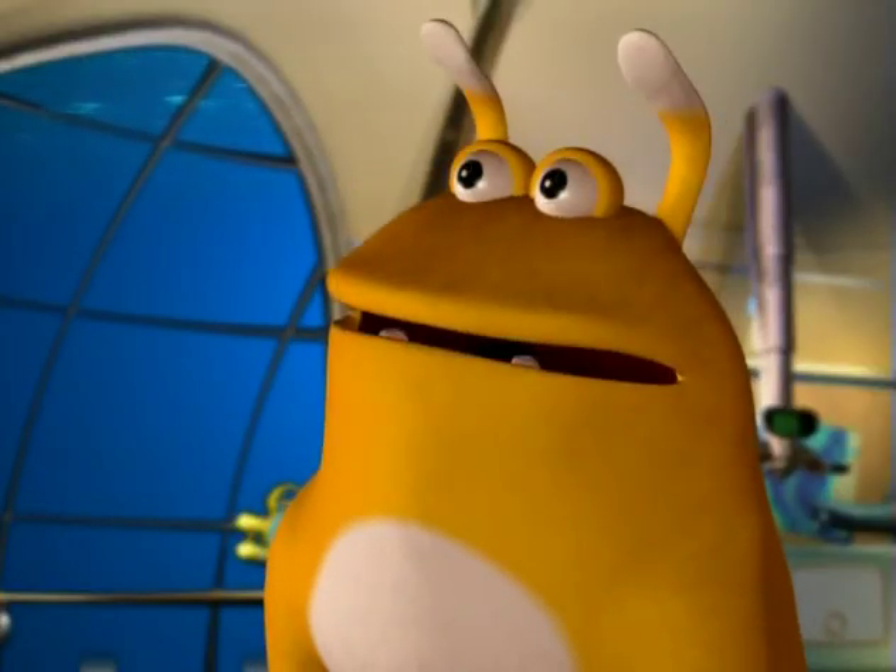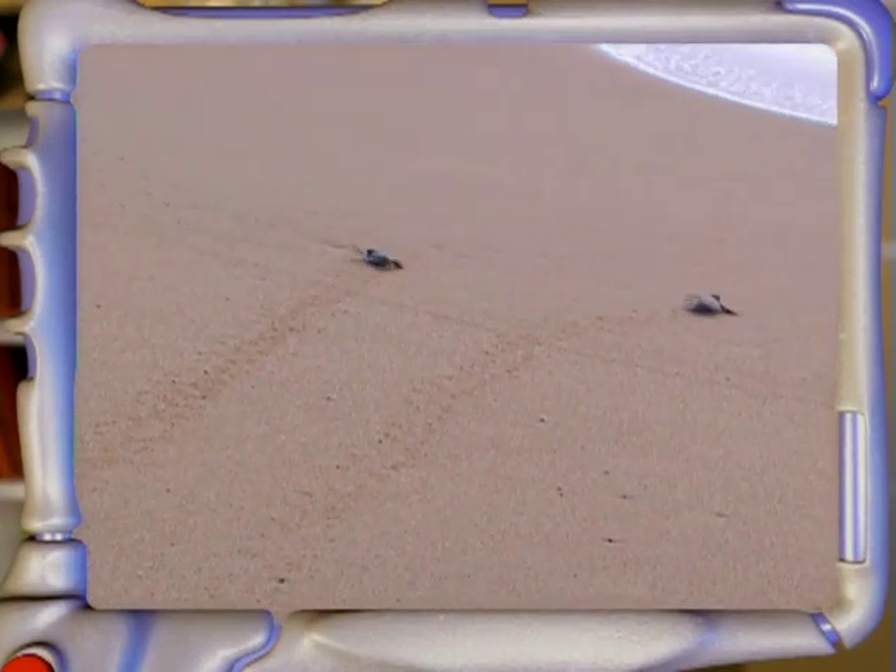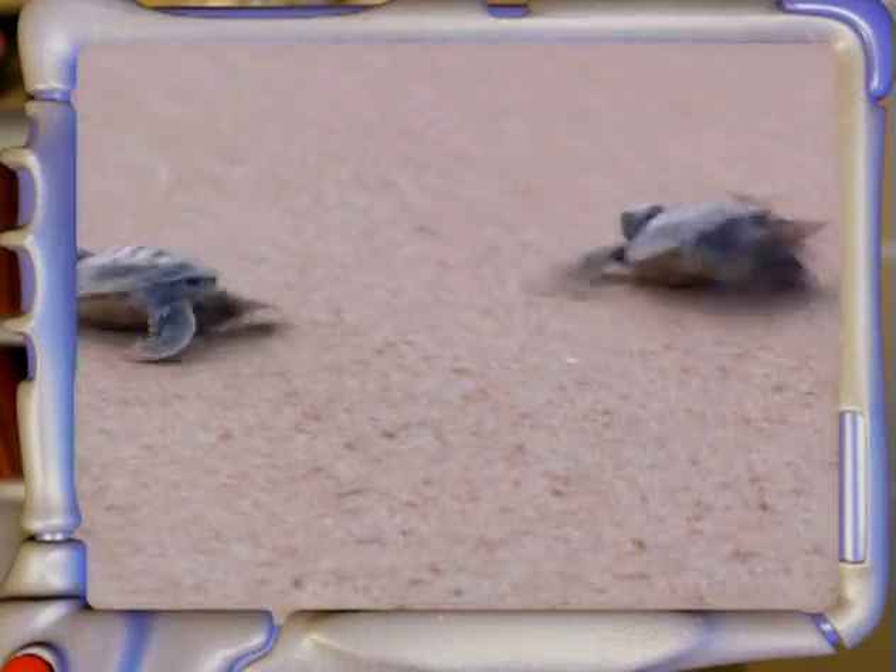She abandons them? Let's say that from now on, it's up to them to manage on their own. The eggs remain two months under the sand, and then one fine day, the little turtles come out and head to the sea.